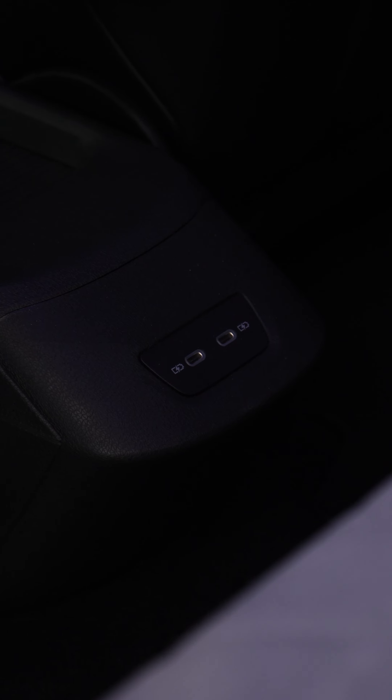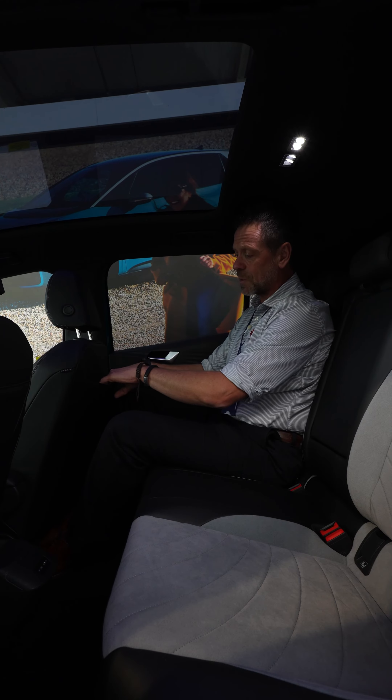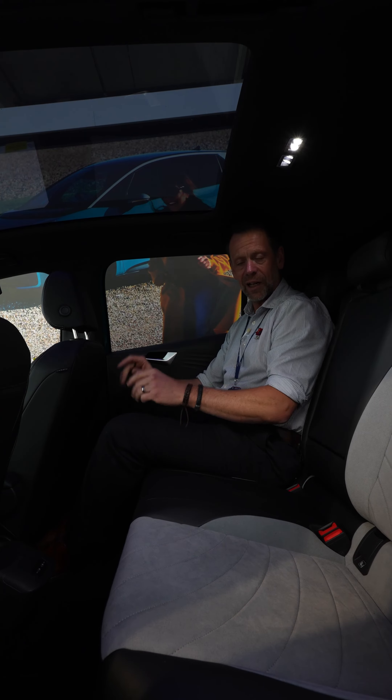You've also got USB-C chargers — two of them back here — so no arguing over who gets to charge first or who's running out of battery. It makes longer journeys really easy, and there are spaces for devices in the back seats as well. Absolutely comfortable, really nice.